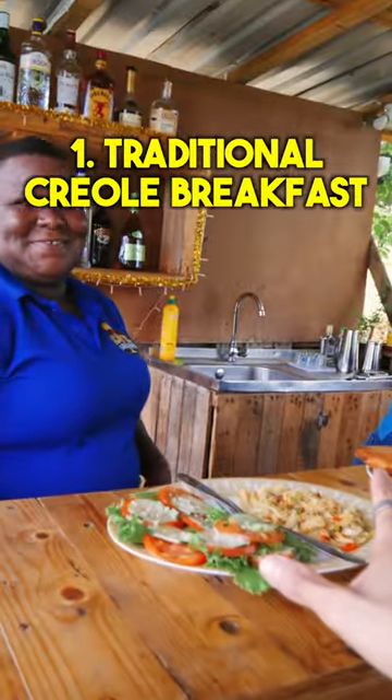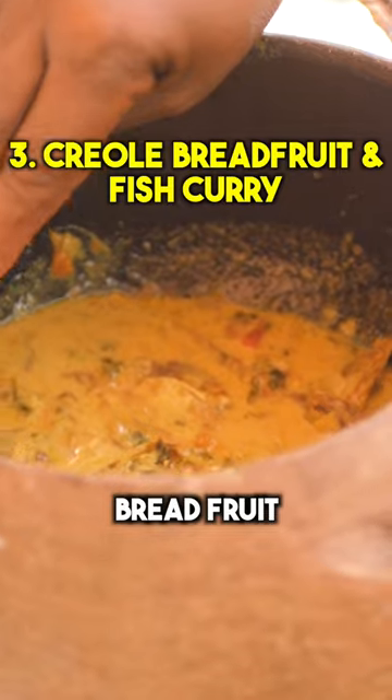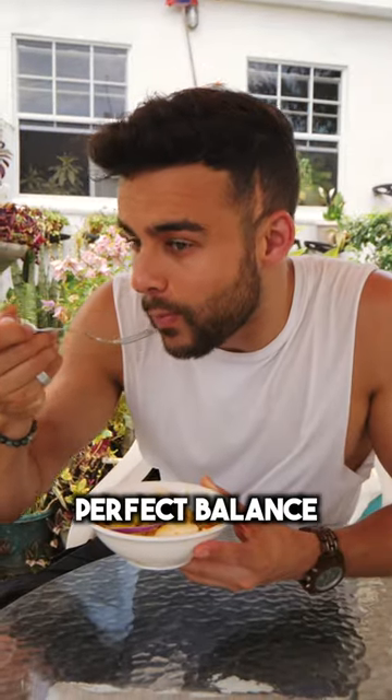A traditional Creole breakfast — that's the best thing I've tried this holiday. Cocoa tea, it looks like chocolate syrup. Breadfruit with a fish curry, cod — so, so good. Perfect balance.